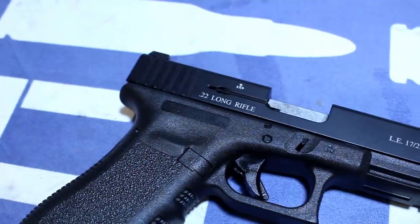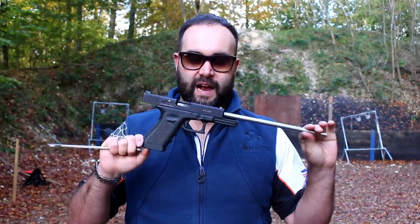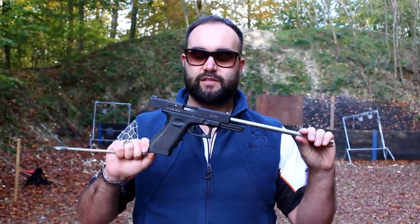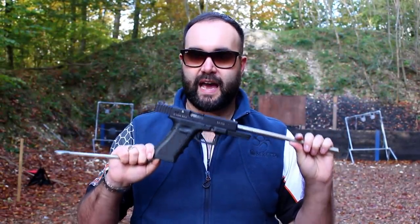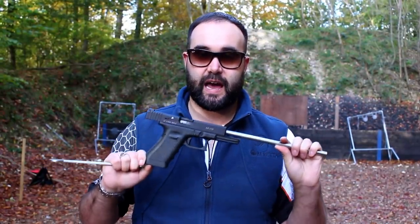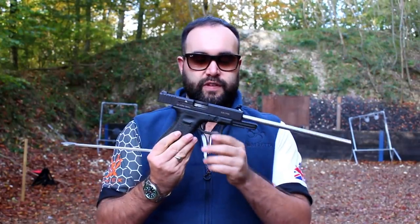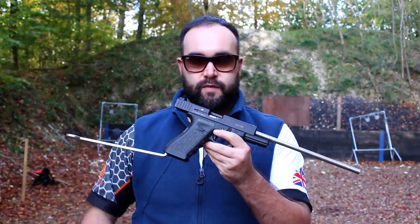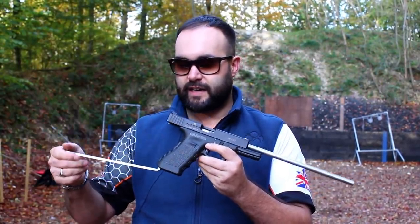It is the first to market UK long-barreled pistol Glock. We have waited and waited for there to be a long-barreled pistol Glock on the UK market, and this one is actually for sale at Bluefield Sports if you're interested — they have them in stock. We've seen a couple of people develop them, but we've never seen one come to market, and Caliber Innovations have done it.